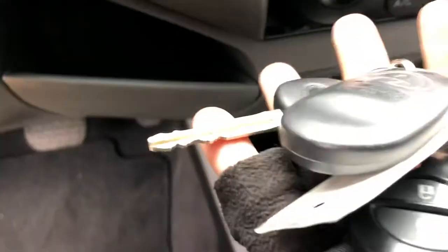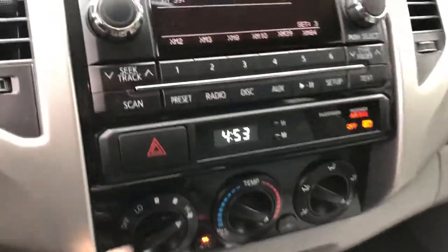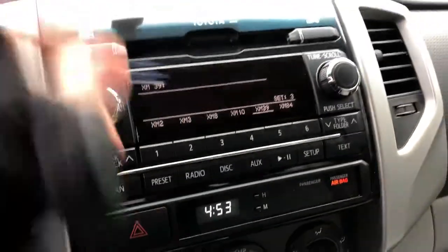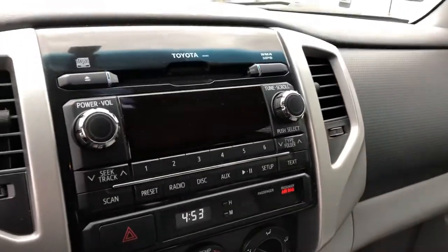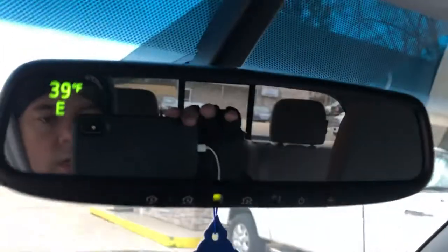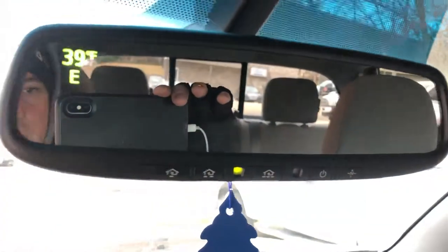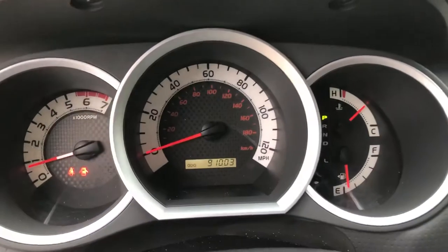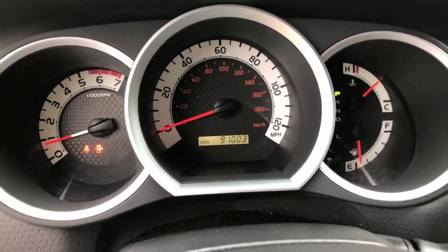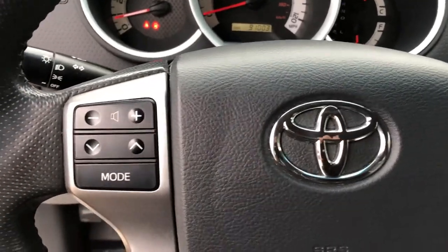It does have a key with two fobs and two keys. As you can hear, the fan motor works great. Radio works good. It's got a CD player and Bluetooth. Up here, you've got the backup camera. It's got 91,003 miles, Bluetooth, and steering wheel media controls.